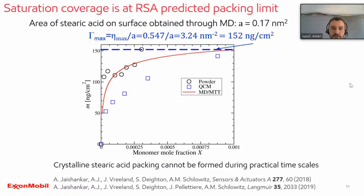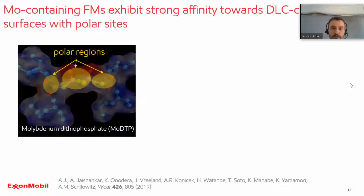It's thermodynamically possible but on practical timescales may not be so relevant. Just briefly to close, we expanded the methodology to molybdenum-containing friction modifiers that we recently published. We looked at molybdenum dithiocarbamate and dithiophosphate. We also found that organic friction modifiers only show very weak adsorption on borated DLC material, whereas the molybdenum-containing ones, at least for the borated material, show significant adsorption. But there are differences between MoDTP and MoDTC.